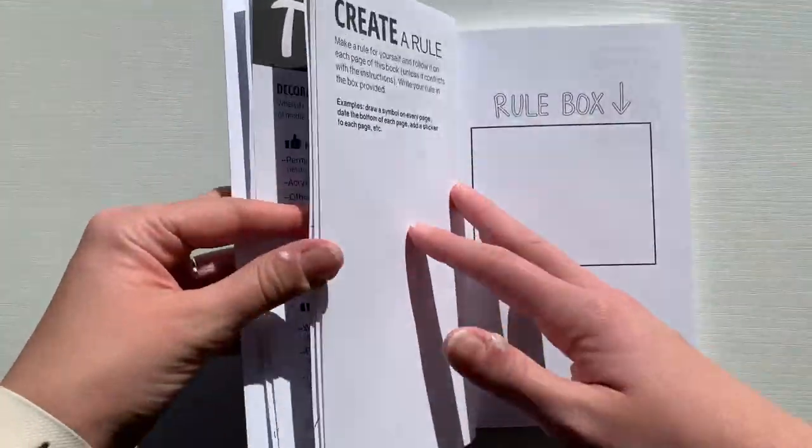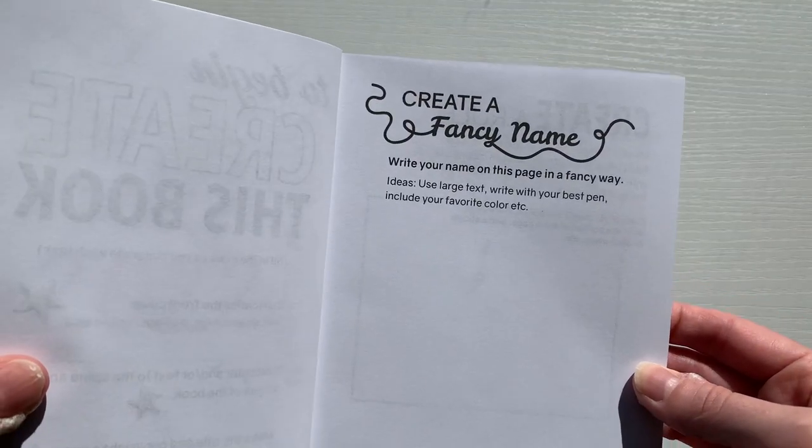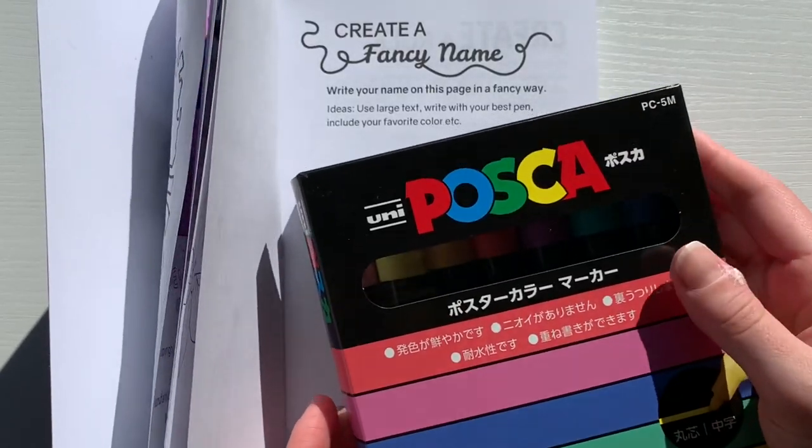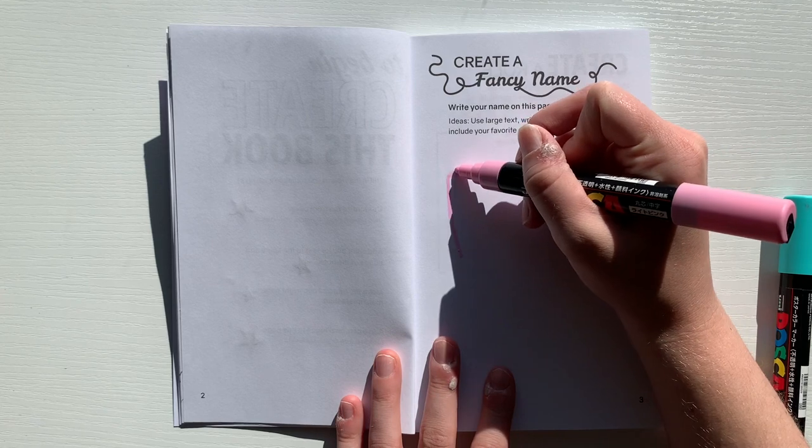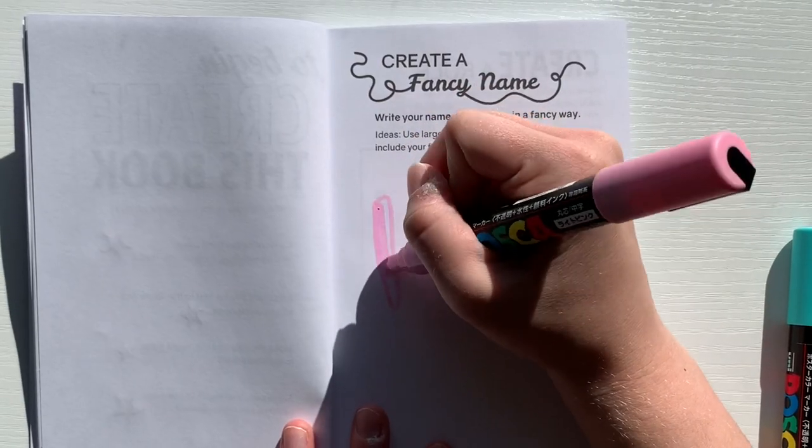I haven't looked at any of these new prompts yet, and from your comments I've heard they're kind of interesting. But the first prompt of the day is to create a fancy name, so I'm supposed to take fun colors and write my name in a fancy little way.